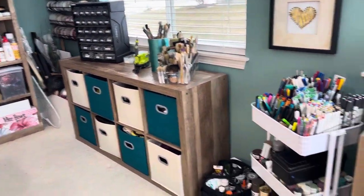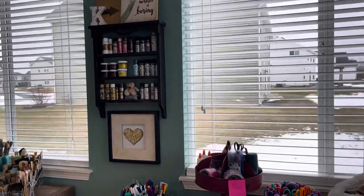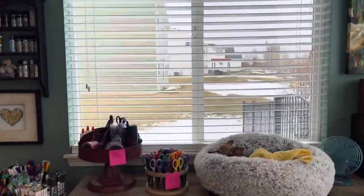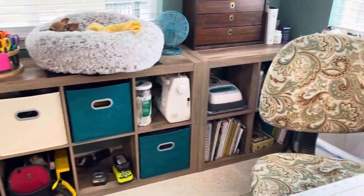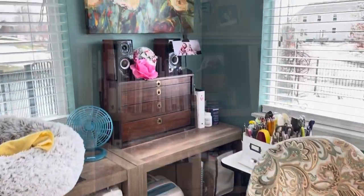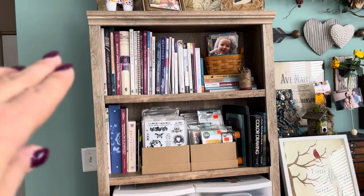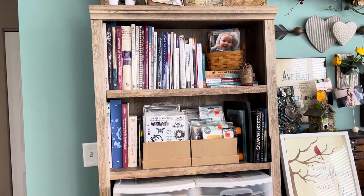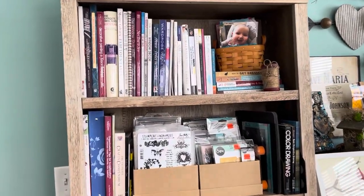Got a lot of really nice lighting in here. And the doggie working in the window. Let's start with this bookcase. On top you're going to just find a bunch of books that are either decorating books or just some personal books that I really like.